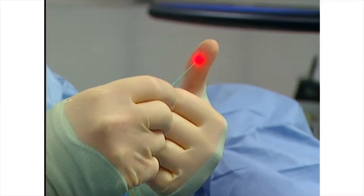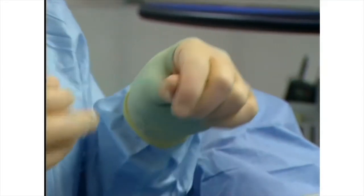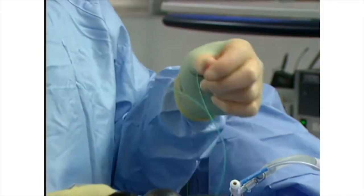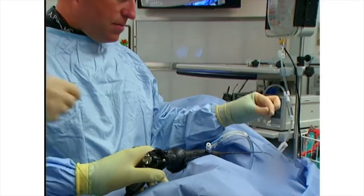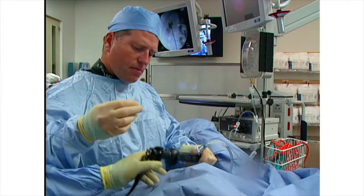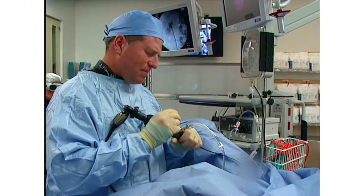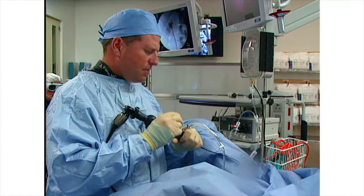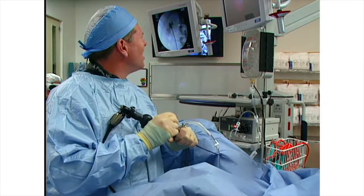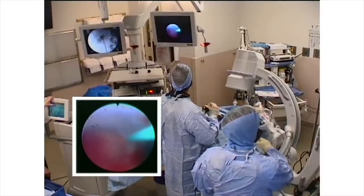Demonstrating the laser aiming beam on my thumb — you absolutely must see an aiming beam before loading the fiber. The tip of the ureteroscope is straight at this time. You should never pass a laser fiber with the scope deflected. We exclusively use 200 micron laser fibers with flexible ureteroscopy because of their minimal impairment to deflection and irrigation.